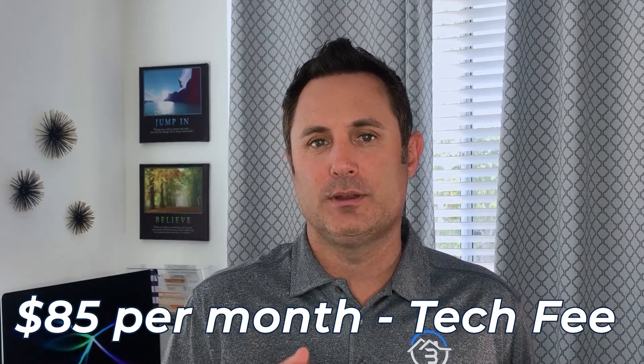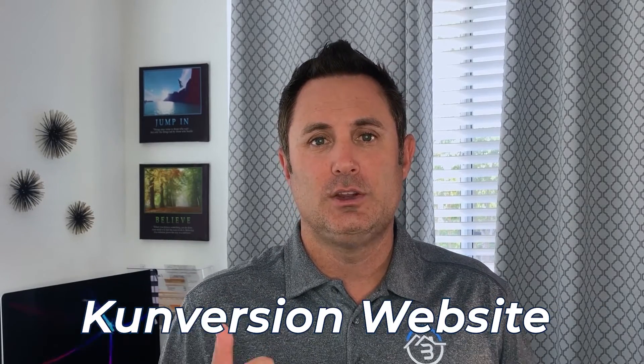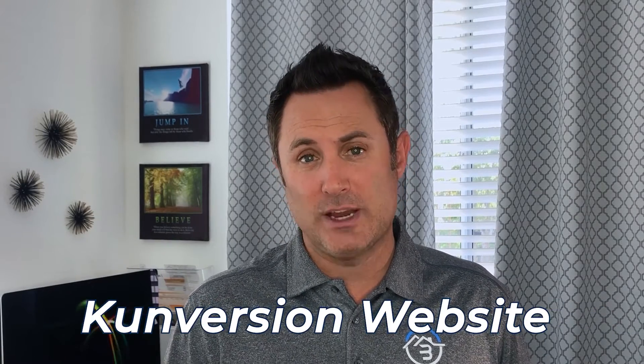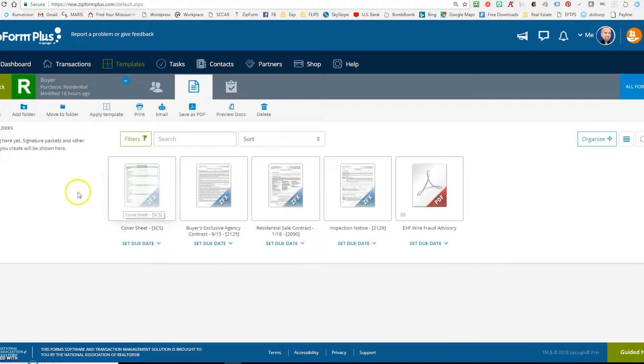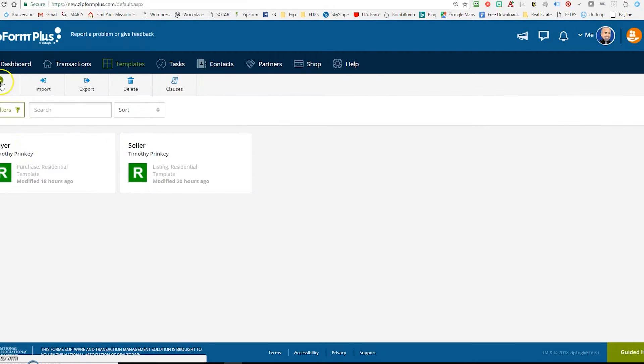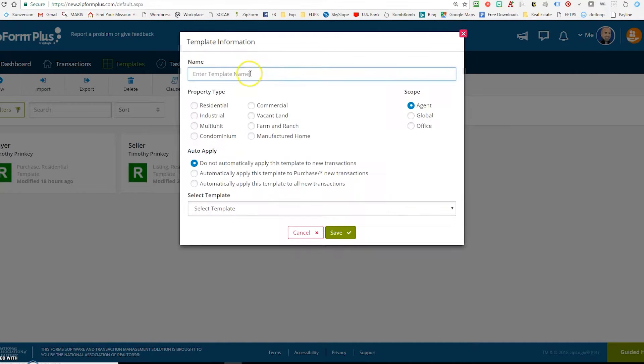Number one, you pay an $85 per month — they call it a tech fee — and that tech fee includes your conversion website, your lead generation website, and the CRM and everything that comes with that. You get Skyslope, the transaction management system, where you and your transaction manager can run everything through that system. It allows you to get paid directly out of escrow. Very slick if you have not used it.